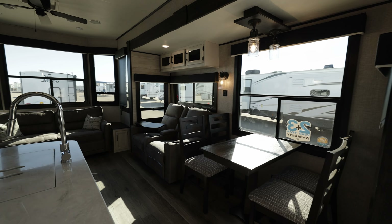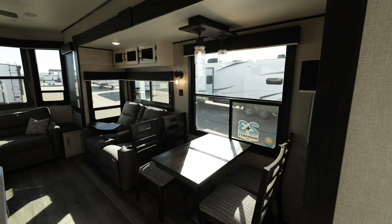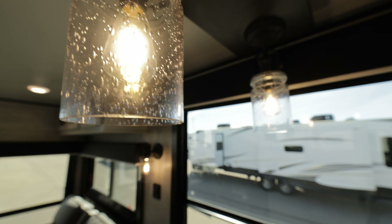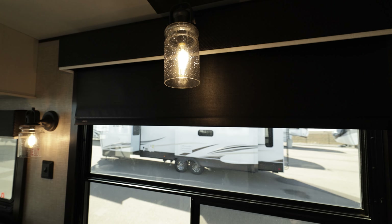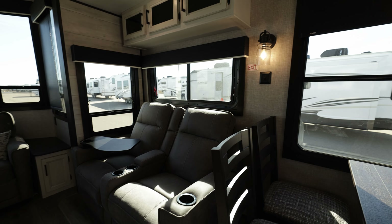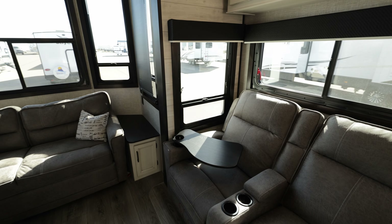Look at that living room and kitchen — this floor plan is amazing and these 10-foot ceilings are awesome. Got a huge island, table, chairs, theater seating, nice lighting, huge windows, and big slides. I love these lights up here — they're really nice. We got MCD roller shades, and all your windows are tinted so you keep your privacy.